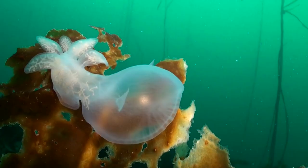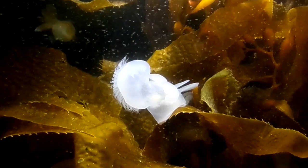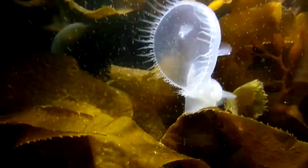These sea slugs inhabit marine waters from Alaska to the Gulf of California. They are typically found on rocks, eelgrass beds, and kelp forests to depths of 115 feet. They may appear in large numbers.